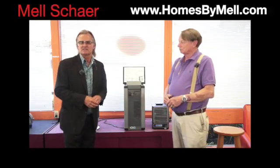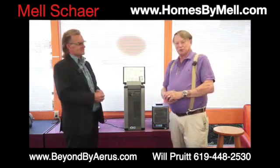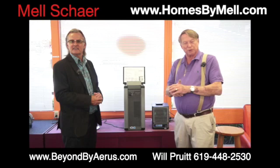Hi, this is Mel Scherer with Homes by Mel, powered by Sale State Next Generation here in San Diego. And I'm out here at Santee, and I am speaking to Will. I am the store manager at Aeros Electrolux. We are a vacuum cleaner store that also sells air purification products.